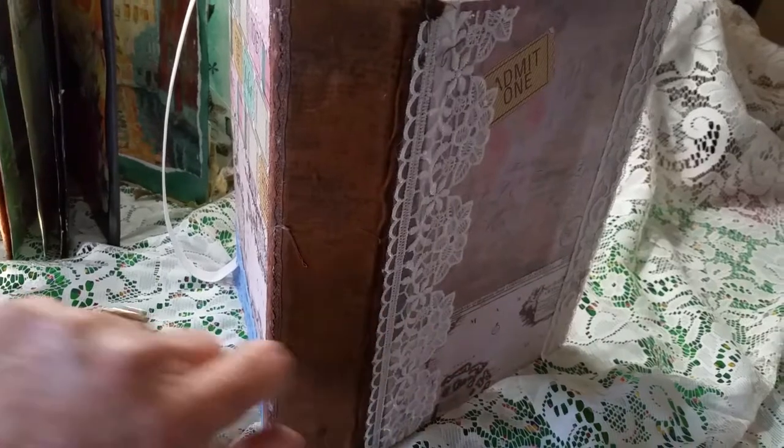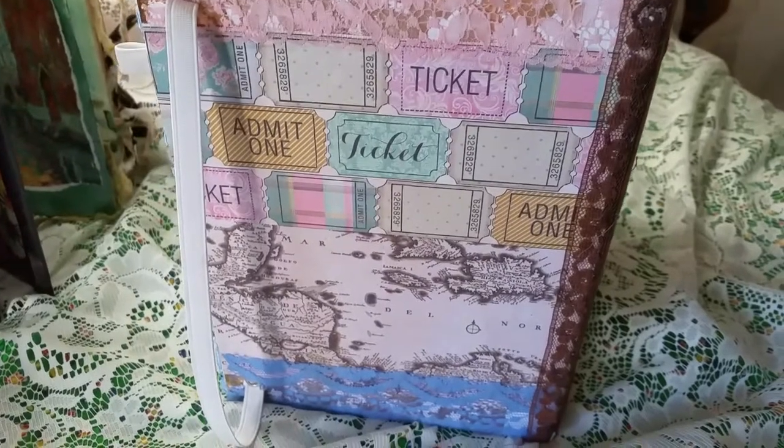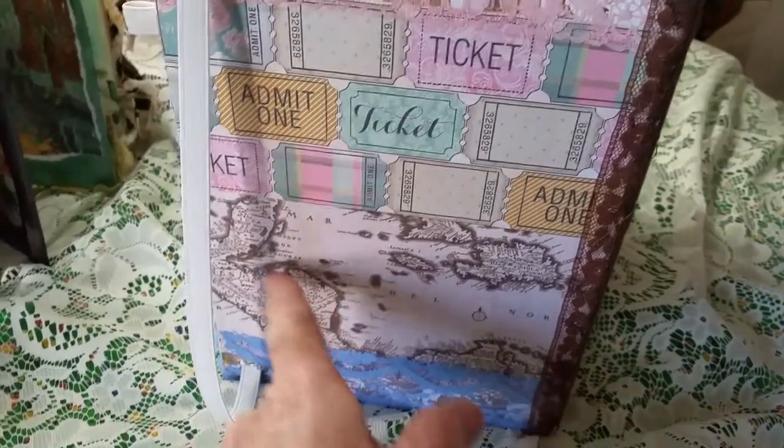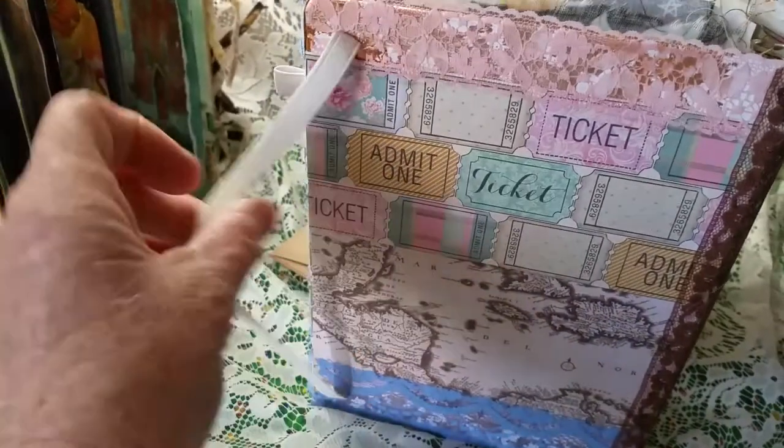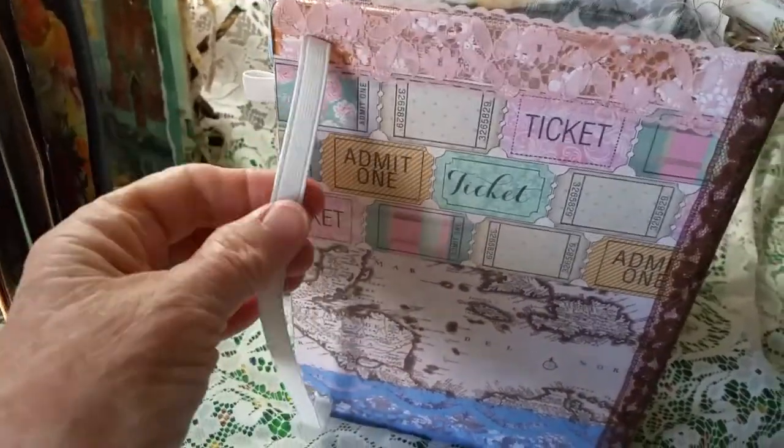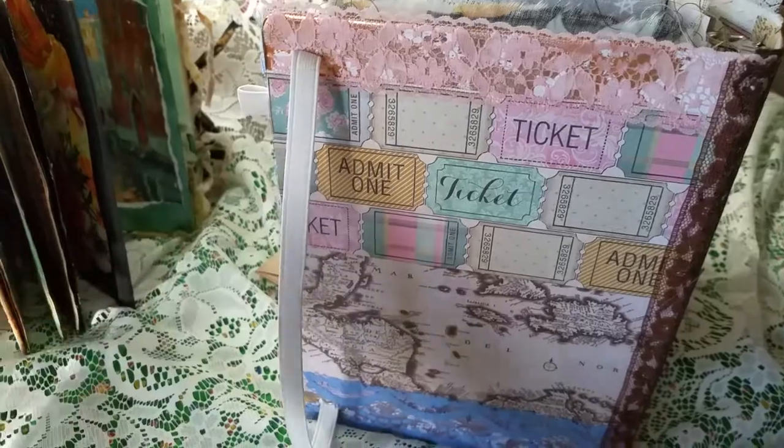I did a collage on the front cover. It has scrapbook paper, lace, and a little ticket. I did fabric here on the spine, and then on the back I found this awesome scrapbook paper with tickets, and this one has a map, and then there's lace.